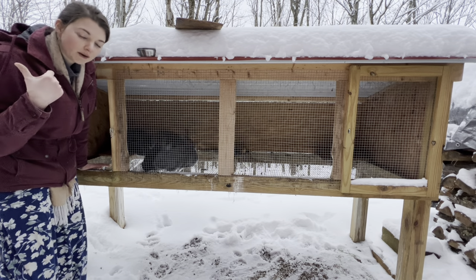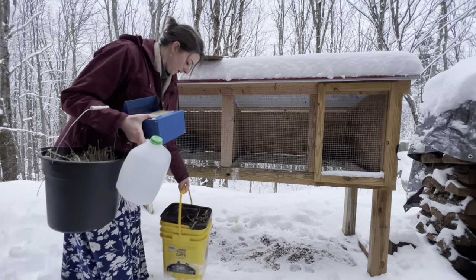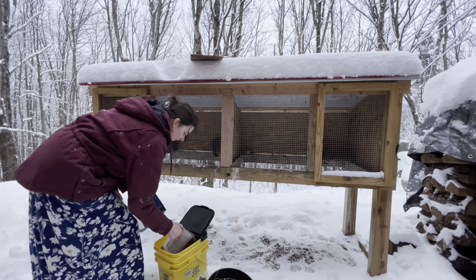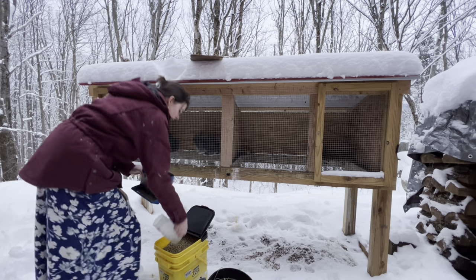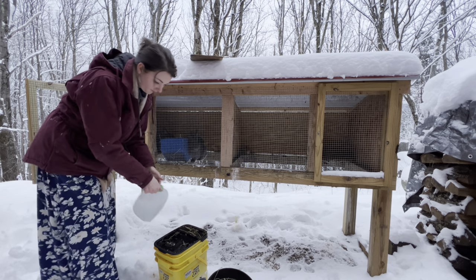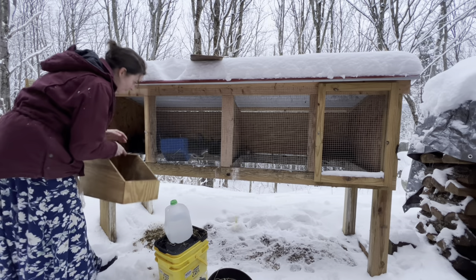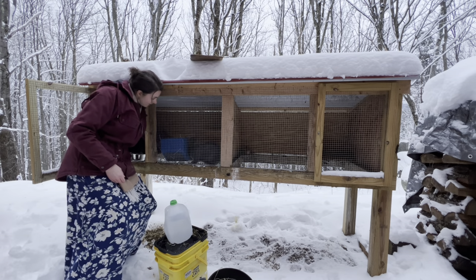I'm going to give them some food, water, and hay and they'll be all set. Then I'm going to go grab Thumper and try to breed her with one of my bucks. I fill the feeder up all the way to the top because they're grow-outs and they can eat as much as they want. I'm also going to leave them a box to hide in — if there's an animal lurking around at night, I want them to be able to hide in here.